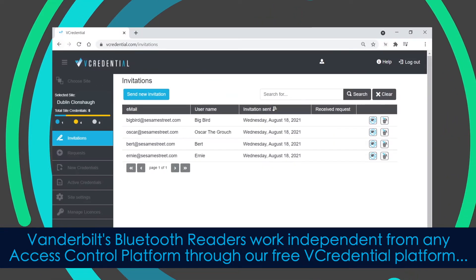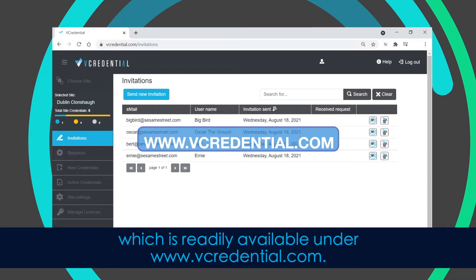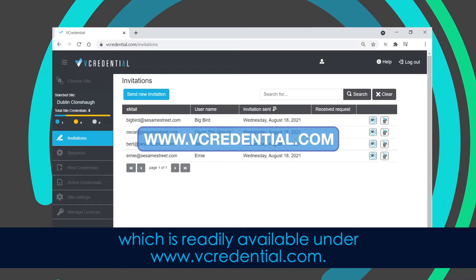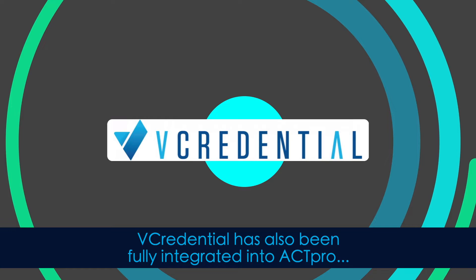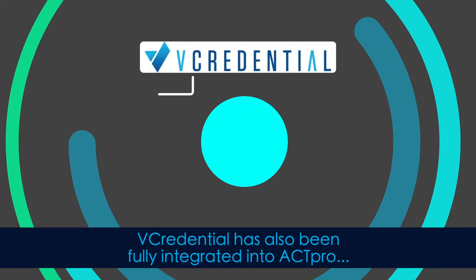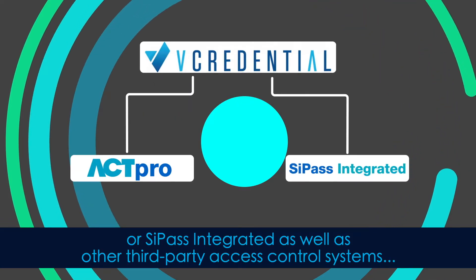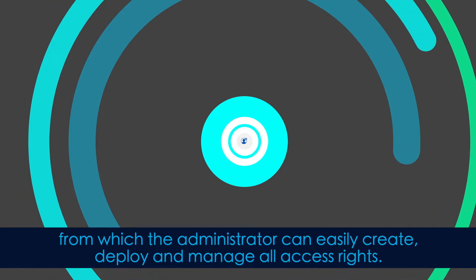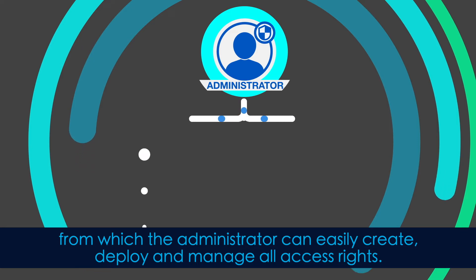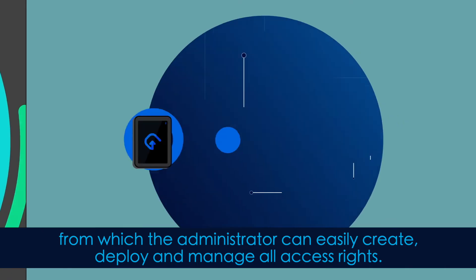Vanderbilt's Bluetooth readers work independently from any access control platform through our free vCredential platform, which is readily available at www.vcredential.com. vCredential has also been fully integrated into ACT Pro or CPAS, as well as other third-party access control systems, from which the administrator can easily create, deploy and manage all access rights.